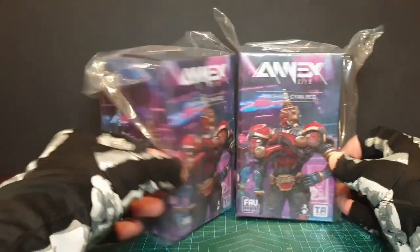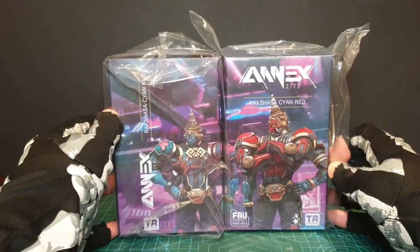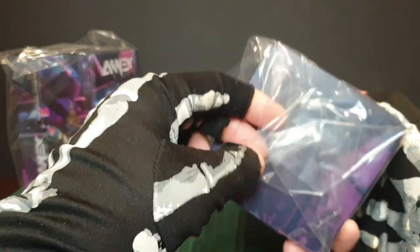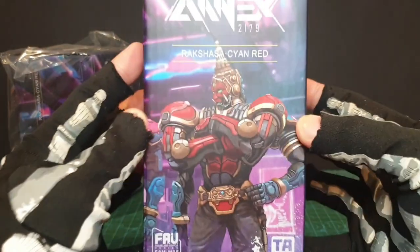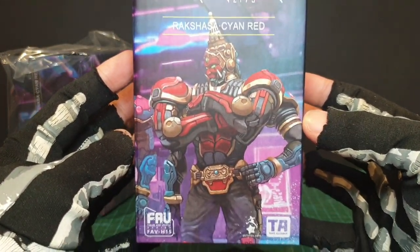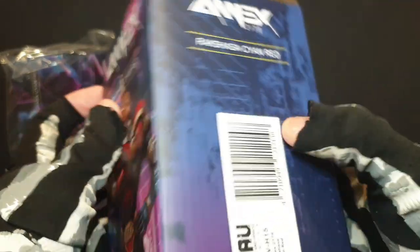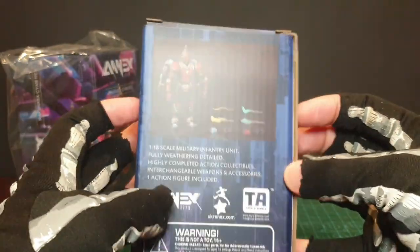Nice chunky box. Here's the image of one side of the figure — cross-armed. And there's the other side, which is why it's a 2-in-1: one figure on each side.